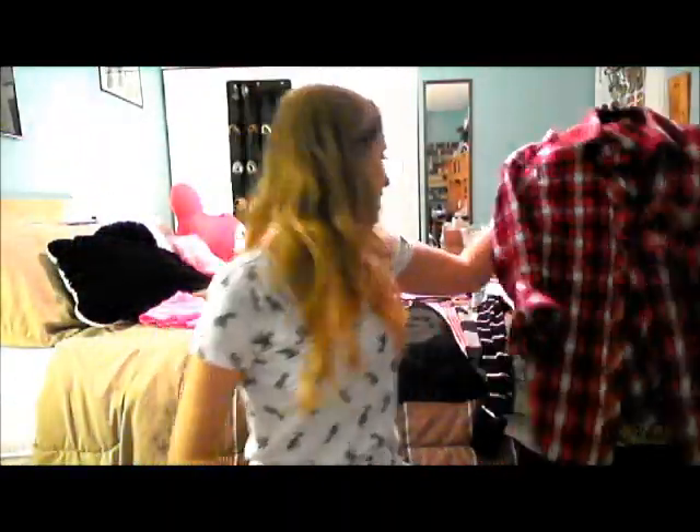I got this on eBay for $10. I really wanted a flannel in this color — it's got sparkles in it, though it's kind of uncomfortable, which I didn't know when I ordered it. But I do really like the color and I wore it with that black dress I showed you.